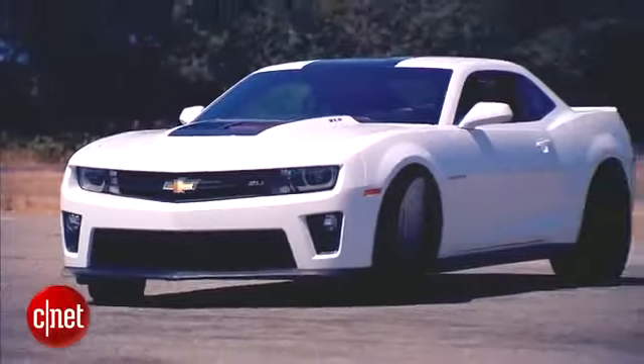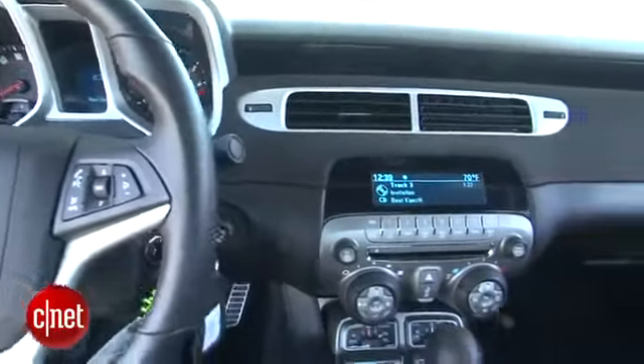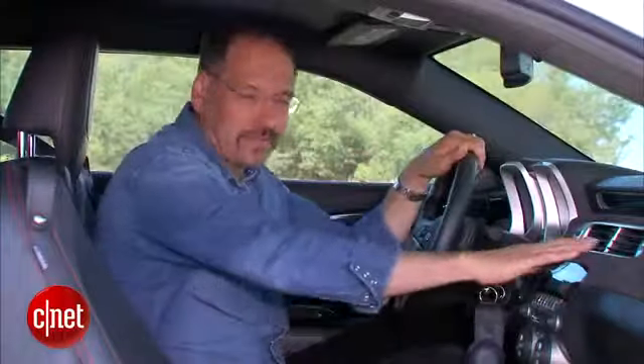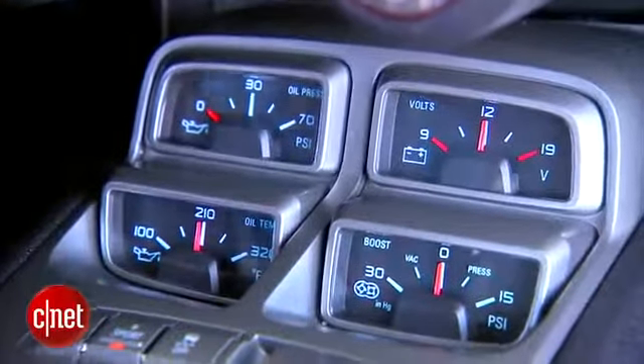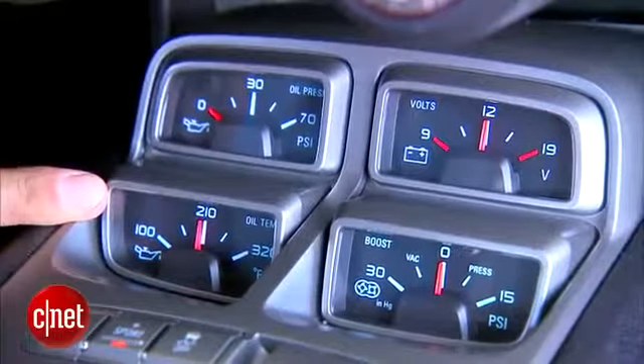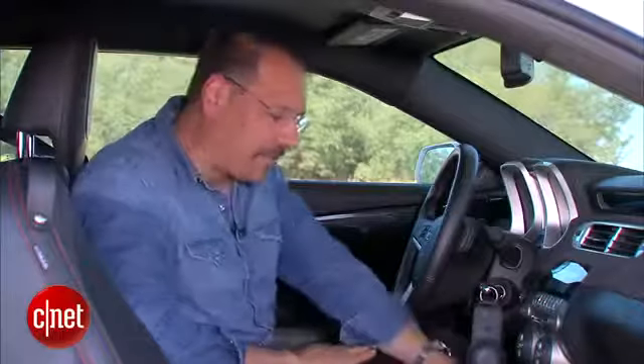The ZL1 is pretty standard Camaro stuff in the cabin. If you've seen a Camaro, you've seen this — nothing changes dramatically. You do get some mouse fur up here on the dash, and you get a cluster of gauges that's very complete: oil pressure and temp, volt gauge, and your blower pressure coming off the supercharger.